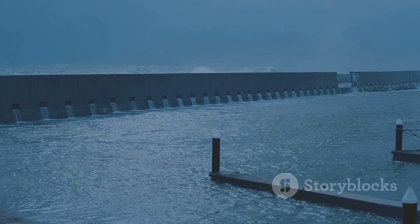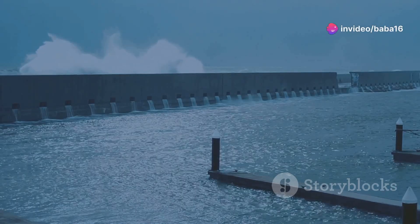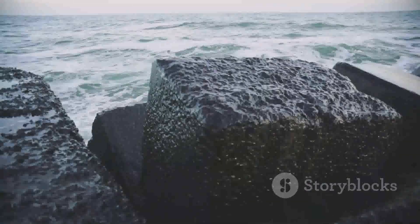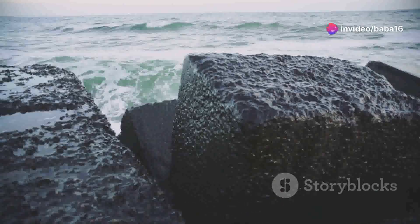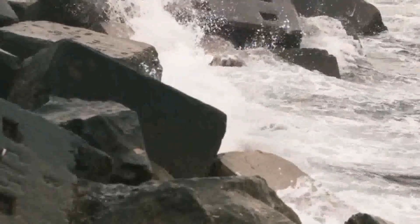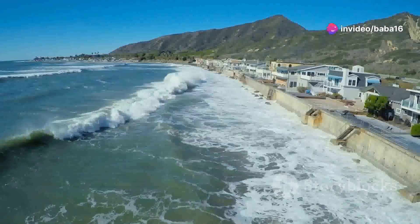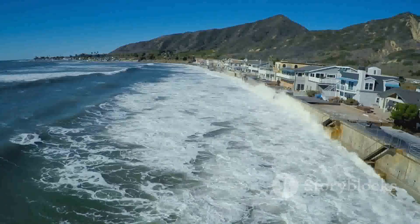Some seawalls are vertical, like tall walls, while others are sloped or curved. The design depends on the wave energy and the desired level of protection. Some are made of concrete, while others use large rocks or boulders. The materials chosen can affect the durability and effectiveness of the seawall. Rip-wrapped seawalls use large rocks to break up the wave's energy, dissipating their force before they reach the shore, while revetments use interlocking concrete blocks to create a stable barrier. The type of seawall used depends on the strength of the waves, the type of coastline, and the amount of money available. Budget constraints often dictate the materials and design used in constructing these vital coastal defenses.